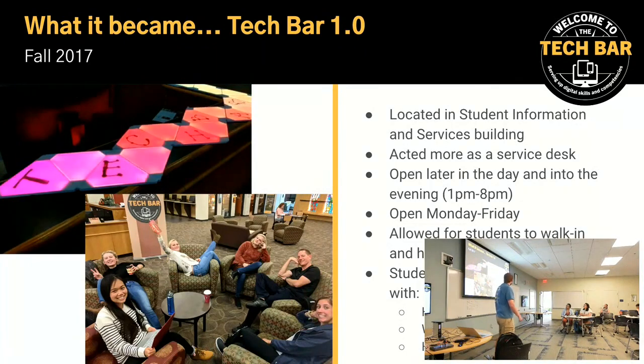But then it became something different. Our initial tagline was 'serving up digital skills and competencies,' kind of like a bar serves up drinks. We were located in a central hub of campus, but funny enough, not a whole lot of students go to that centrally located hub unless they need to — that's where the bursar and registrar offices are. And it was a service desk, so people came up with issues. A lot of the time people come to us for things that are not consultations — more of a technical issue, like how do I install Word on my computer.